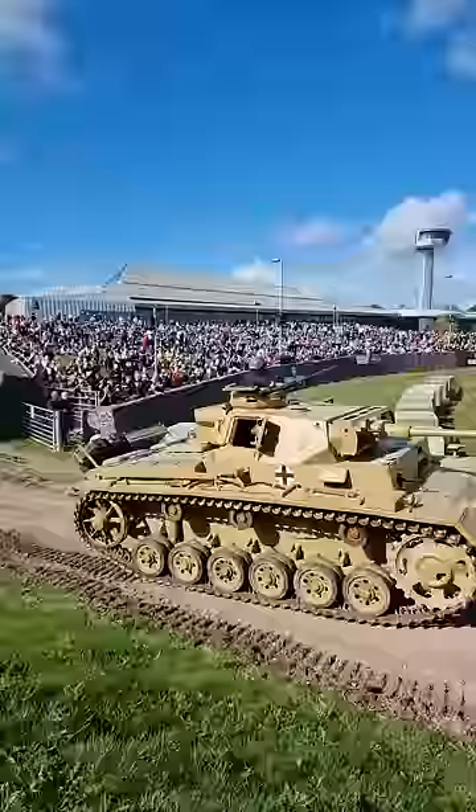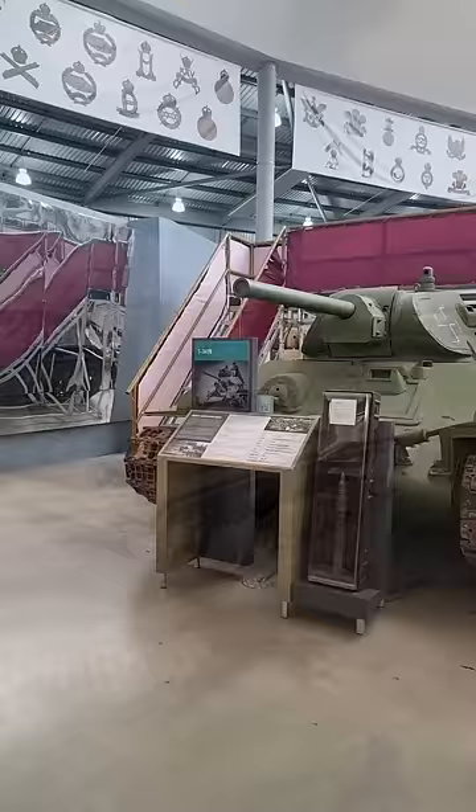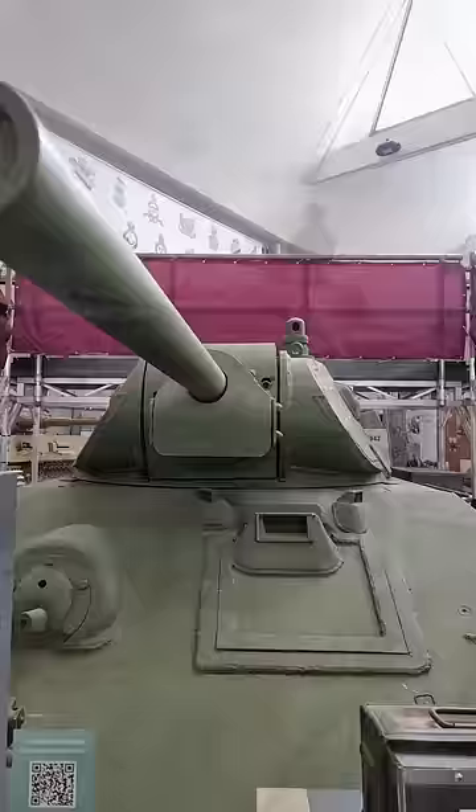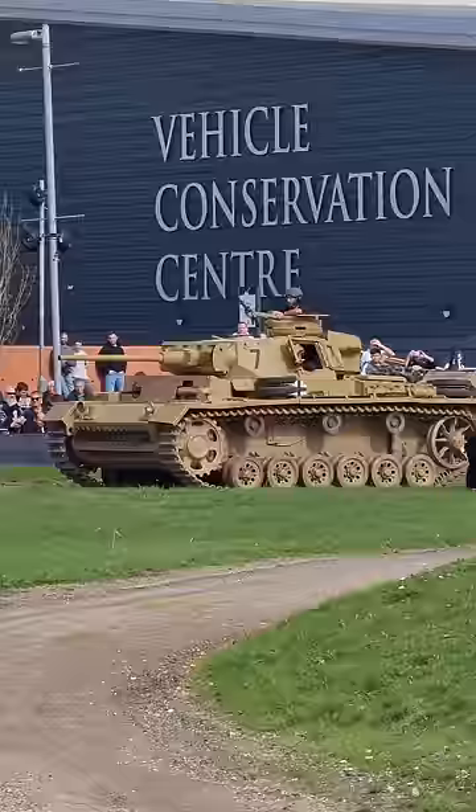After Operation Barbarossa, the Panzer III struggled against Soviet tanks like the T-34, and by this point the Panzer III couldn't be upgraded any further. It could no longer effectively fight against enemy armour, so its production came to an end. However, the chassis did continue to see use in the StuG III, a vehicle that went on to be one of the most important and effective armoured fighting vehicles for Germany during the war.